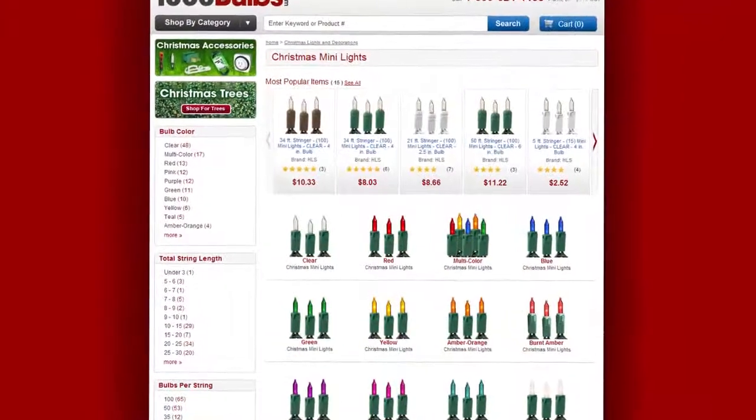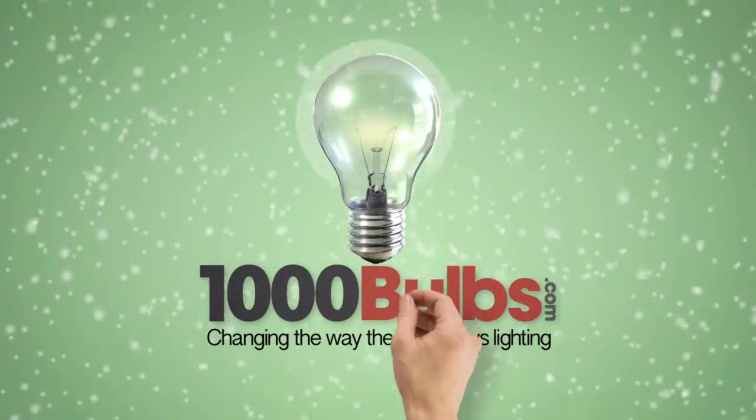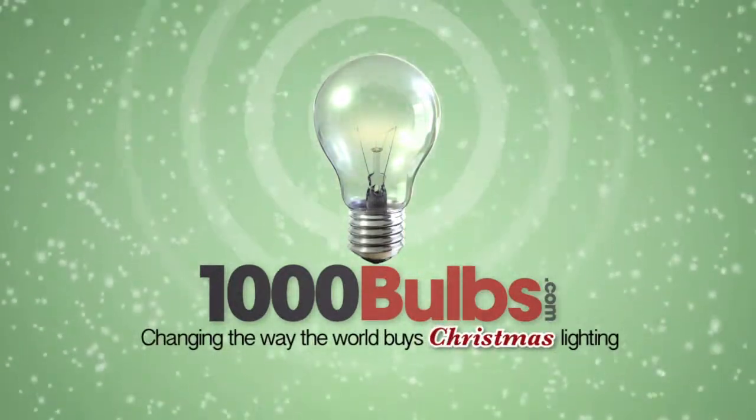For all your Christmas lights, décor, and holiday cheer, shop at 1000bulbs.com — changing the way the world buys Christmas lighting.